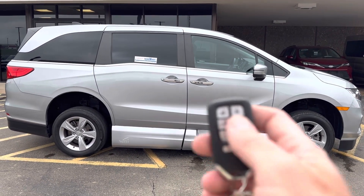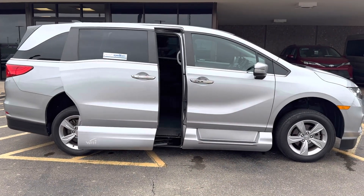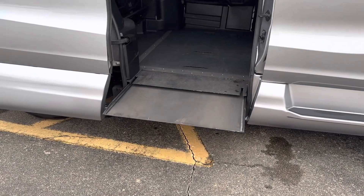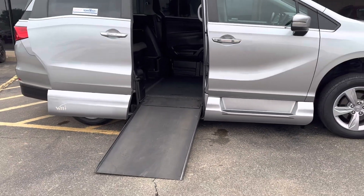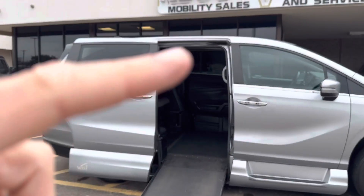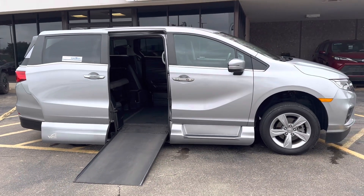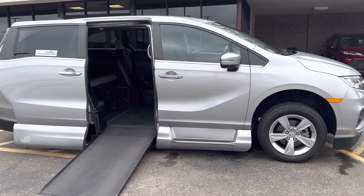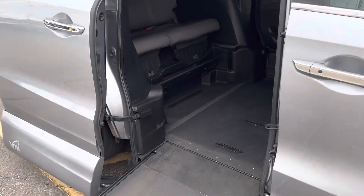To operate this, you use the factory key fob — push and hold, and your door is going to open. This has the VMI North Star in-floor ramp. Something to always keep in mind: every ramp is different. The width of the ramp and the door opening height is critical. I don't recommend you buy a van straight off the internet without talking to a mobility consultant to make sure it meets your needs and that you fit inside it in your wheelchair.